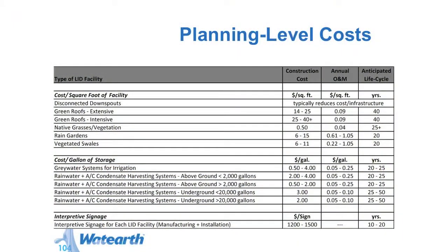There are planning level costs to consider: construction, annual operation and maintenance, and then also anticipated life cycle. Green roofs have an anticipated life cycle of up to 40 years. A rain garden or vegetated swale might be only 20 years. Permeable pavements are typically designed to have a 20 to 30 year lifespan — common for regular maintenance as well. You want to take that into account because at the end of that life cycle, the system has to be replaced.